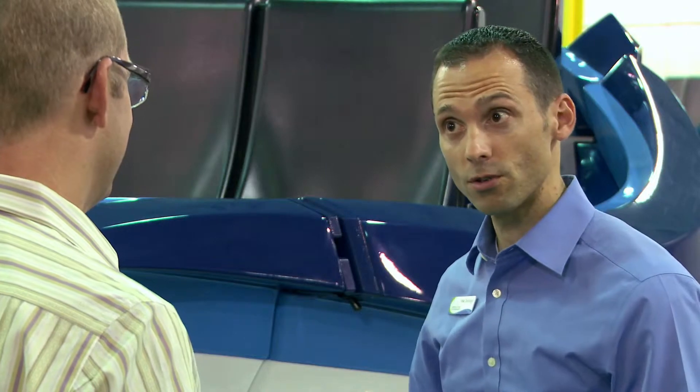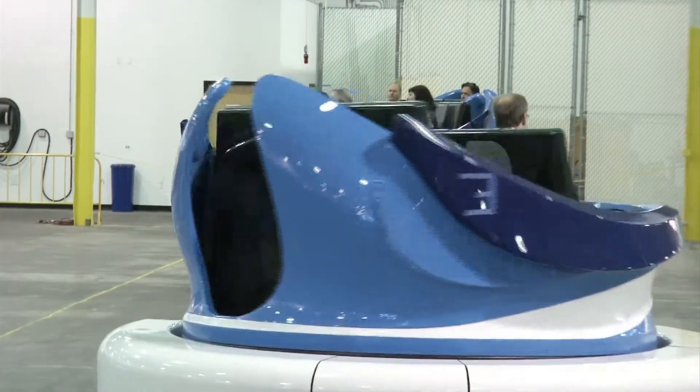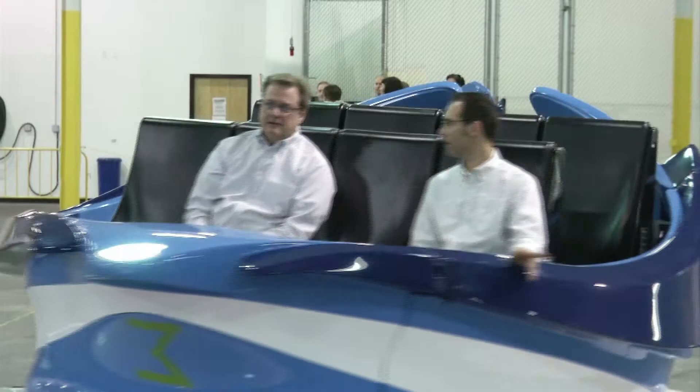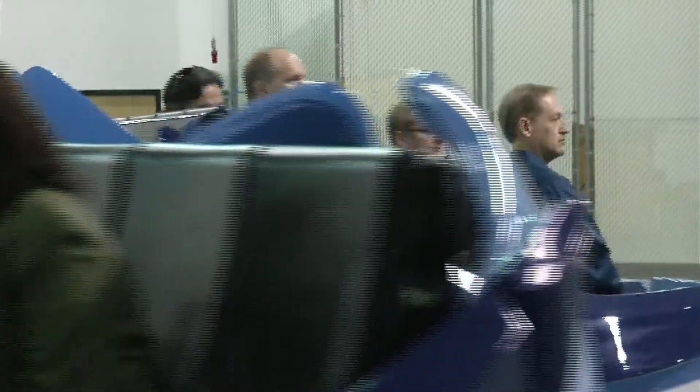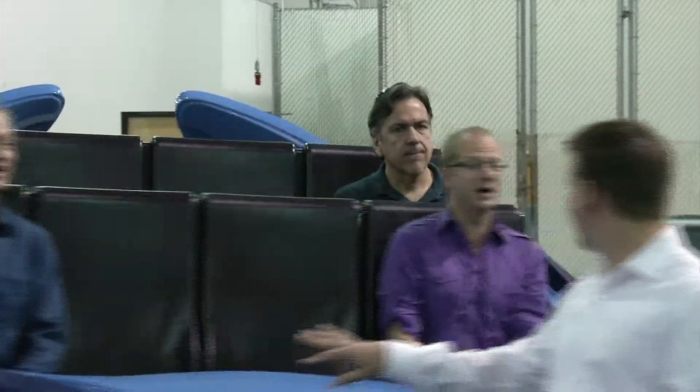So has this technology ever been applied before inside of a theme park attraction? No, this is the first. We've combined a motion-based ride system on top of a trackless transport, and it really combines all of these technologies together to make the most thrilling family adventure ever.